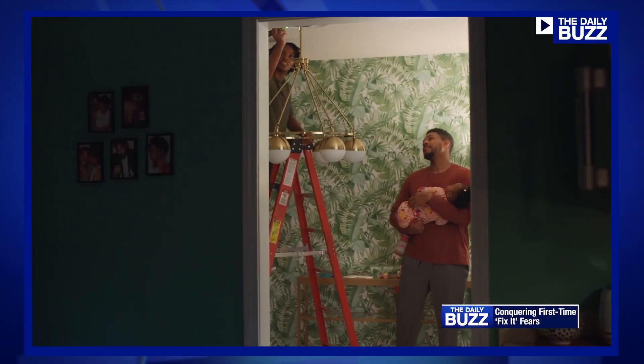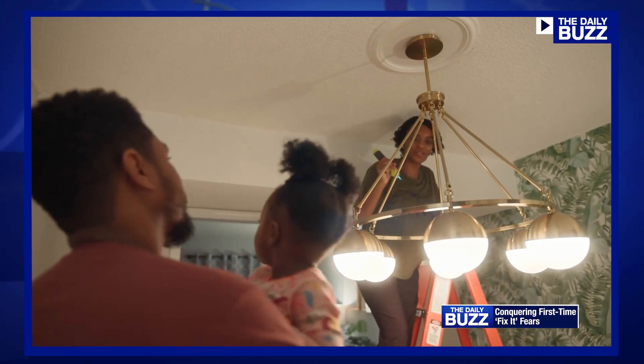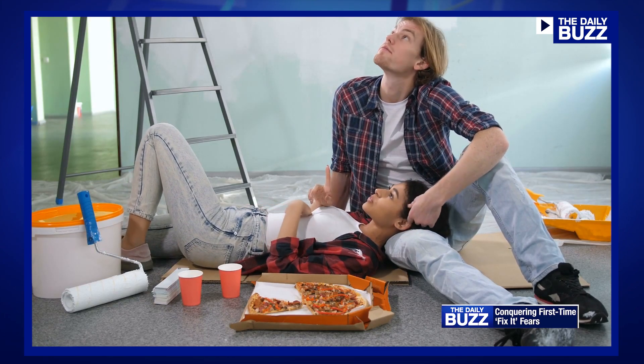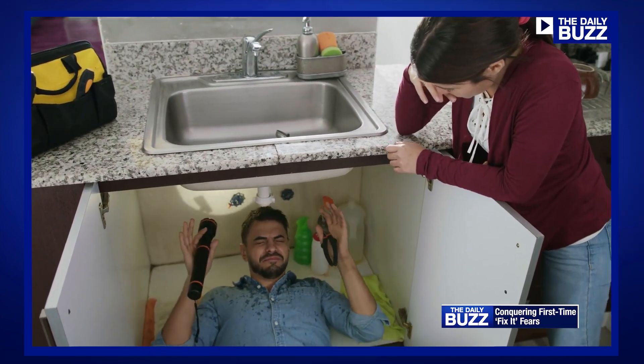We conducted a survey specifically of Gen Z and millennial first-time homeowners, and we found that among this group, one of the leading causes of stress when purchasing your first home is having to complete home improvement projects and renovations. And 90% of them said that having access to a centralized resource that would help provide guidance would be beneficial.